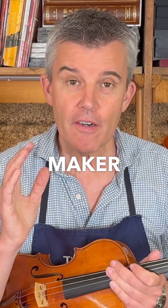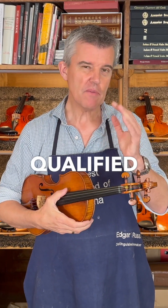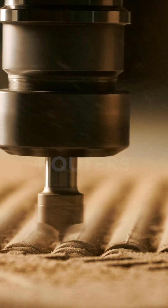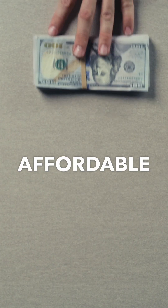Will high technology ever beat a violin maker in making great sounding instruments? Today we talk with a highly qualified person who made it his mission, working since the 70s with CNC routers to create great sounding instruments at an affordable price.